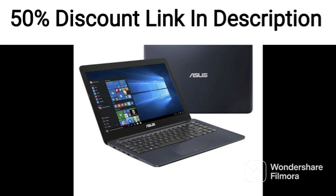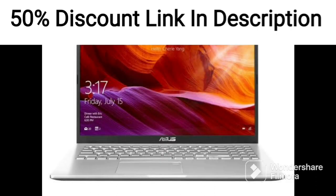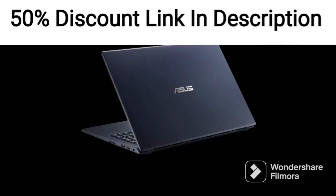Overall, the Asus Vivabook 14 2021 is a solid choice for those looking for a thin and light laptop with decent performance and features at an affordable price point. Its sleek and stylish design, combined with its impressive specs, make it a good option for students and professionals alike.